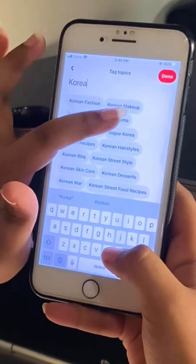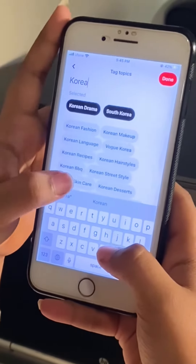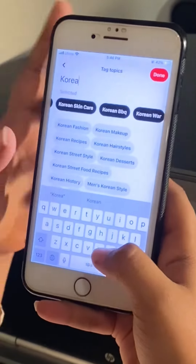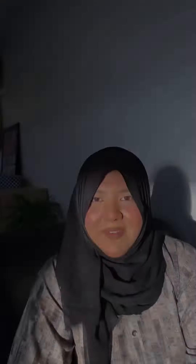I will just randomly select everything that is currently coming up in my options — you would obviously have to pick and choose. So basically these topic labels, which I also referred to as keywords, help you reach your audience and specifically the right audience, which is very important. Okay, thank you!